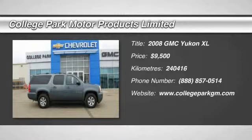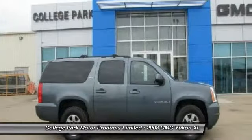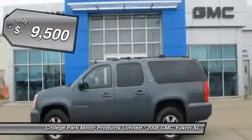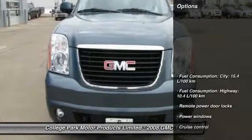The 2008 Yukon XL. GMC Yukon XL is a great choice for families who need a full-size SUV with maximum seating. The looks don't hurt either, and it is priced below $10,000. Here are some of this vehicle's great options.